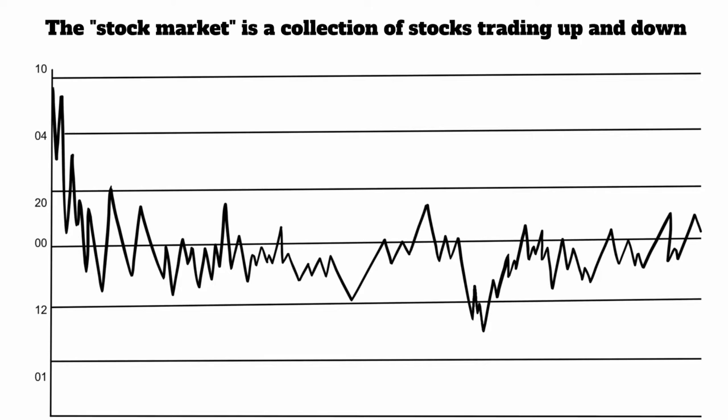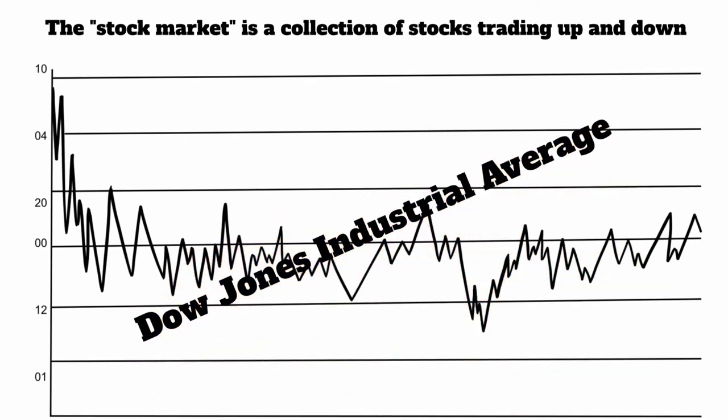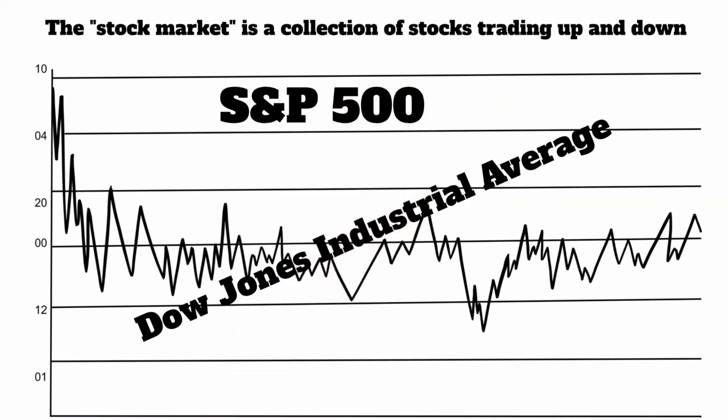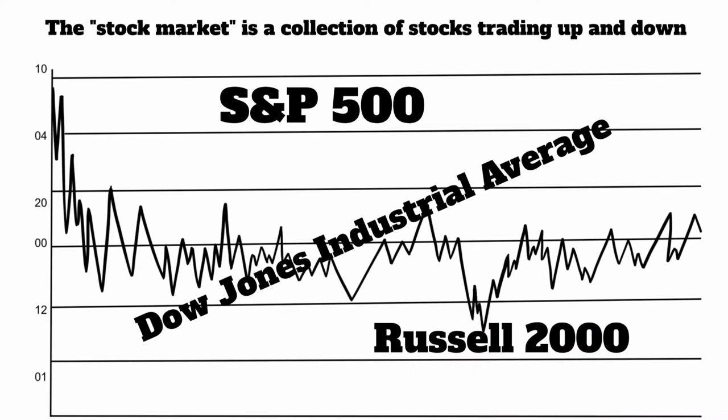And so they created these things called indexes that you could actually track what the market was doing — like the Dow Jones Industrial Average, the Standard and Poor's 500, the Russell 2000. They created these as a way for someone to look at this number and say the market went up today or the market went down today, but it was just a collection of those 500 stocks that they put in there.